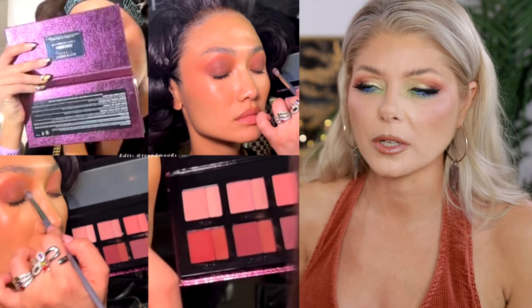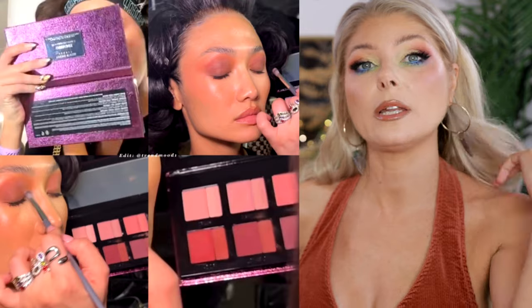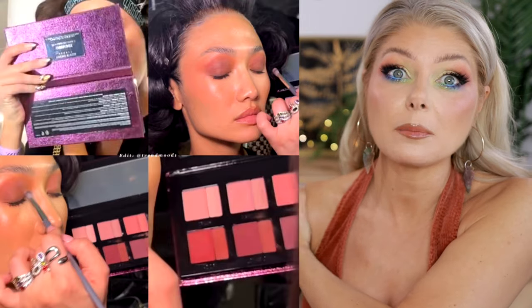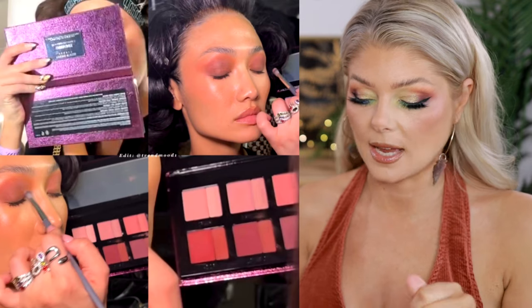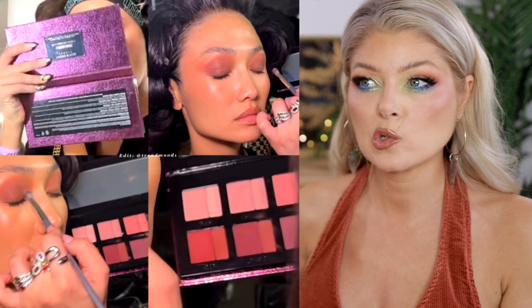I love the Danessa Myricks products and I still want to get that water serum. I made an order from Ulta but I didn't buy the serum yet — it's in my basket. It's happening. Maybe I can buy that in store.